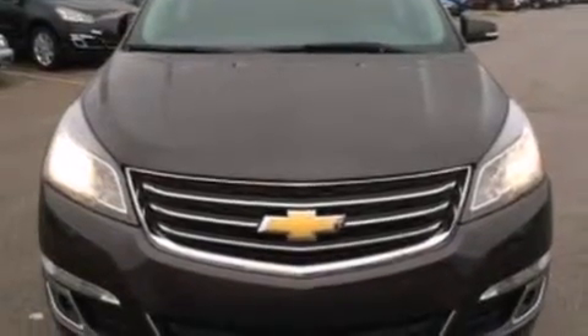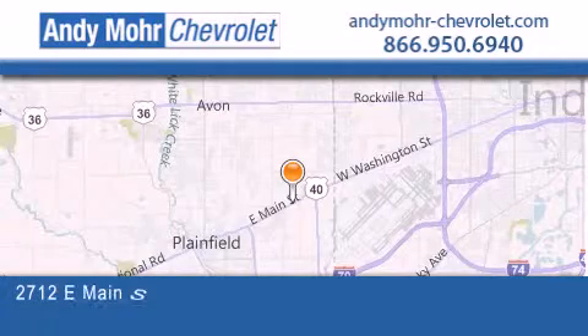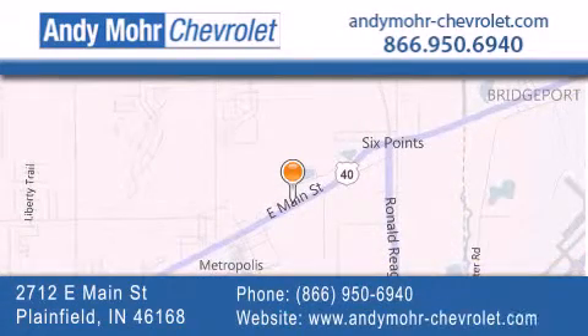We hope you found this video informative. Please contact us today. Andy Moore Chevrolet is the place to find new Chevrolet cars as well as pre-owned cars in Indianapolis. You can visit our new and pre-owned inventory online, get new car pricing, and receive free no-obligation price quotes. Visit Andy Moore Chevrolet today at 2712 East Main Street in Plainfield, or see us online at AndyMoore-Chevrolet.com.